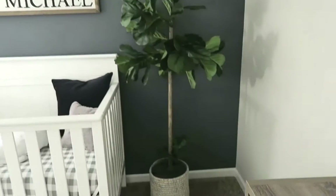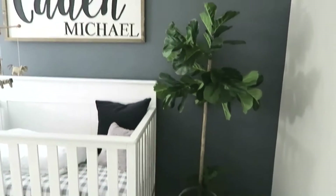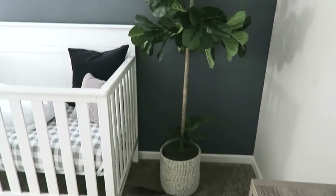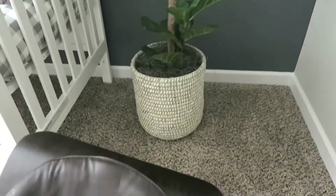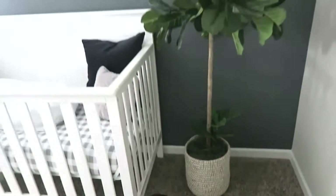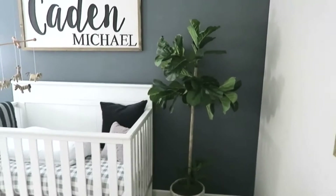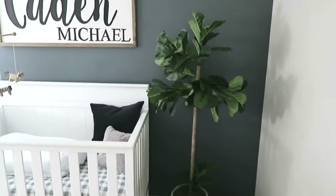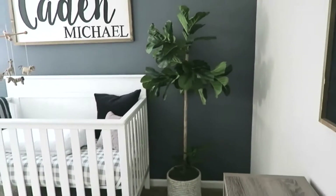This tree right here is actually from Sam's Club. It was $50. I just like adding a little bit of green plants here or there — it really warms up the space. I really like this tree too because it came with this basket, so this whole thing you see right here was $50. I will leave all the links down below for everything in this nursery, so just look for that list.